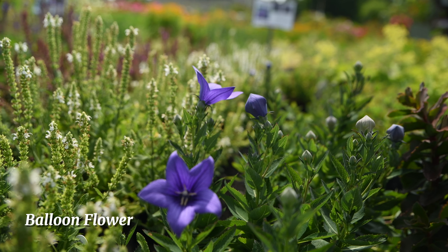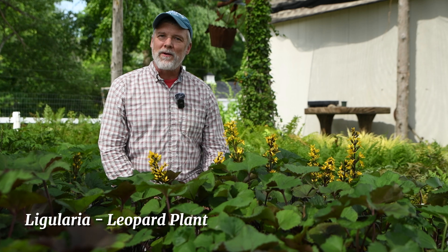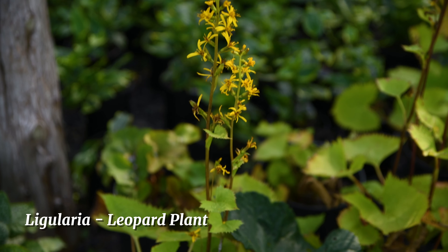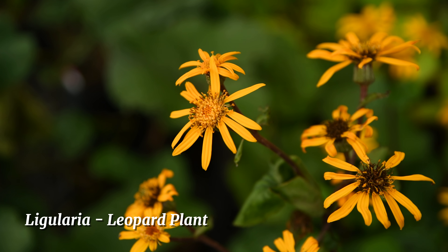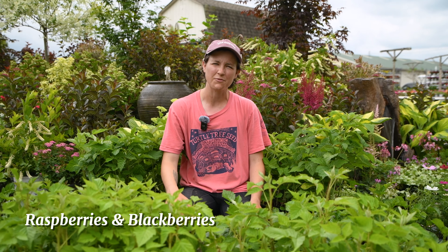We have more astilbe varieties like this beautiful one in front of me. With their fur-like foliage, astilbes are a terrific addition to a woodland or shady garden. Flower spikes emerge in late spring ranging in colors from reds to pinks to purple to white, and they make an excellent cut flower either dried or fresh.